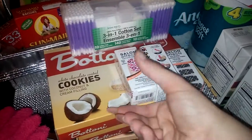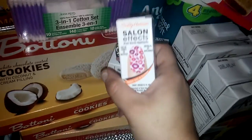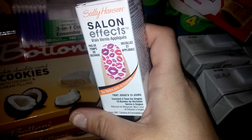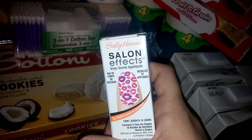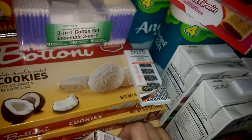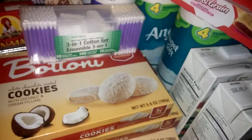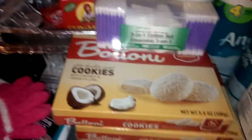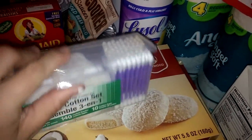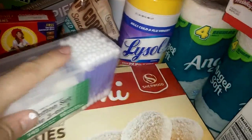I found these Sally Hansen nail effects stickers. I got the ones with the little lips design, these little leopard pattern ones, and these ones here. They had a couple more but I didn't like the other designs. I also picked up this three-in-one cotton set where you get Q-tips, cotton balls, and cotton pads. So I picked up one of those.